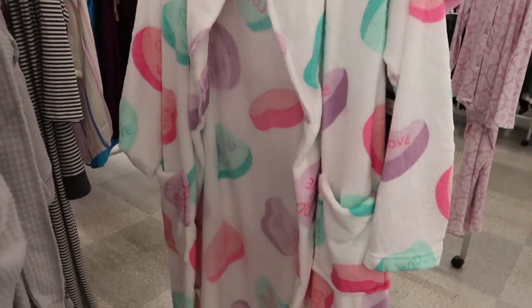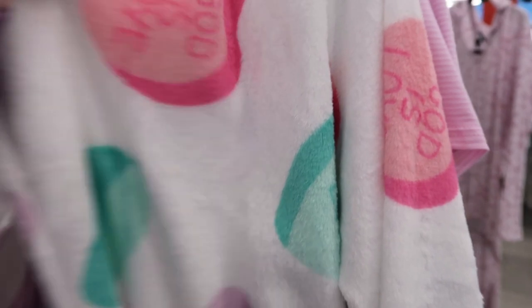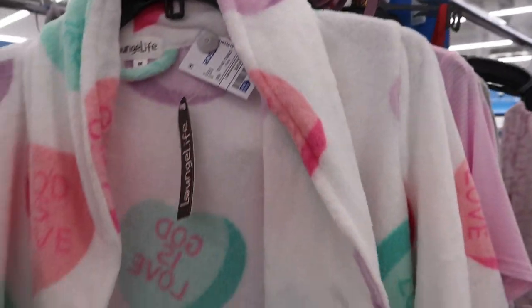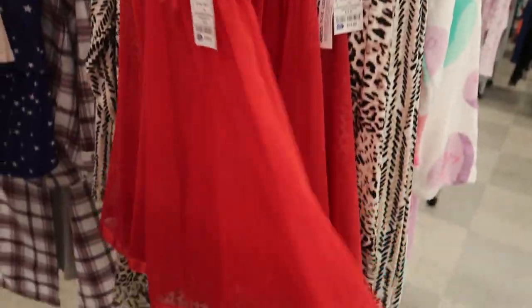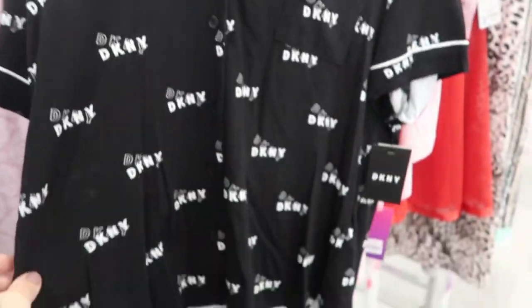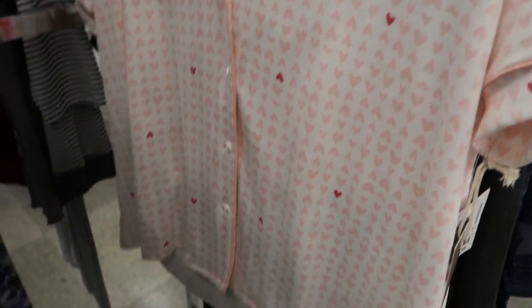How cute is this robe for Valentine's? Everything on it is so good - 'His Love, God is Love' - so cute! Lounge Life and it's $14.99. Some more little Valentine's things - this is $10.99. Cute DKNY pajama set - $17.99, comes with the shorts.